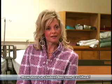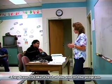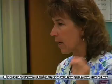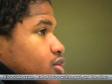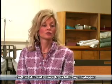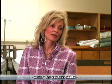How does a student become certified? They have to take a test at the end of the program. It's a state exam. Half of it is a written part and the other part is a skills part. So the students have to exhibit or display an ability for certain skills? Yes.